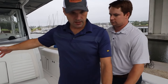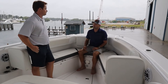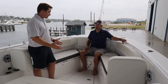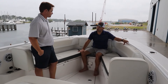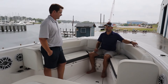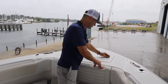At the bow there's a table that folds out for meals or cocktails at the sandbar. Drop it down and it converts into a bow-filler cushion — essentially a sun pad. So you've got a big lounger near the console and a full lounge area up front for sunbathing. And of course there's a windlass in the front — a must-have on a boat this size.